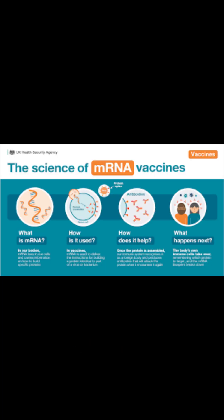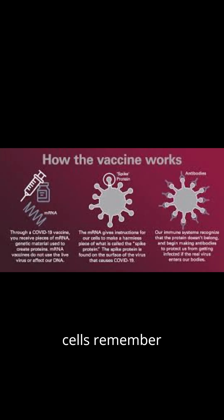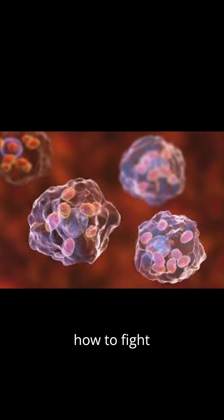During this immune response, the body also creates memory cells. These cells remember the specific antigen and how to fight it.